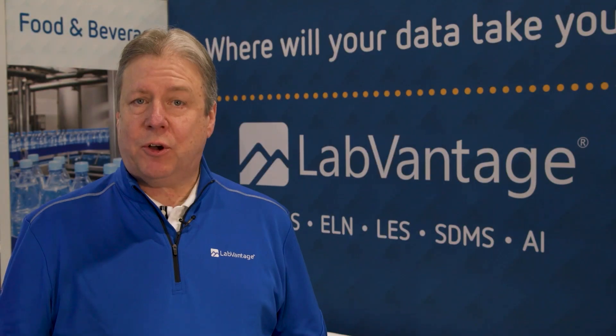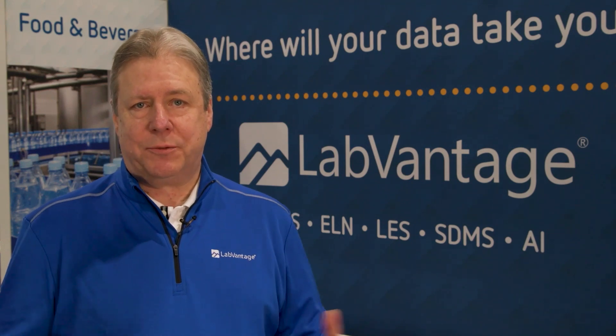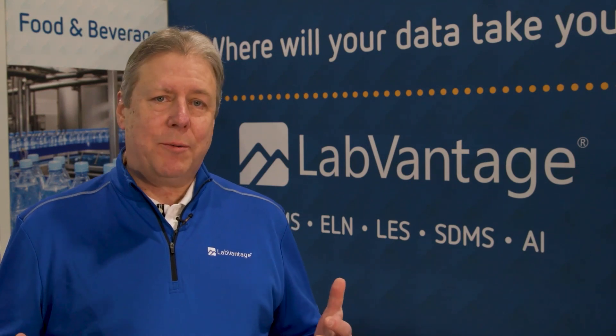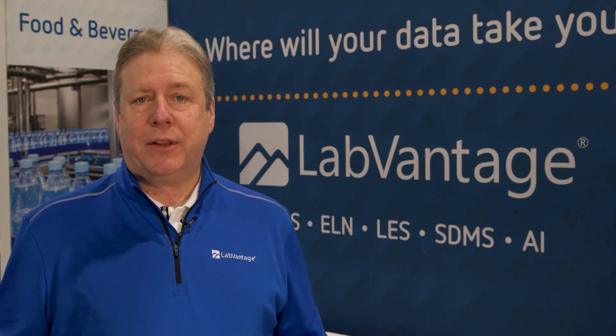Software as a Service, also commonly known as SaaS, is a new, evolving, and extremely popular way of delivering a LIMS system to the laboratory environment. Traditionally, labs would buy software and install it on their servers on-premise, or more recently, they've been moving and hosting them in the cloud environment.